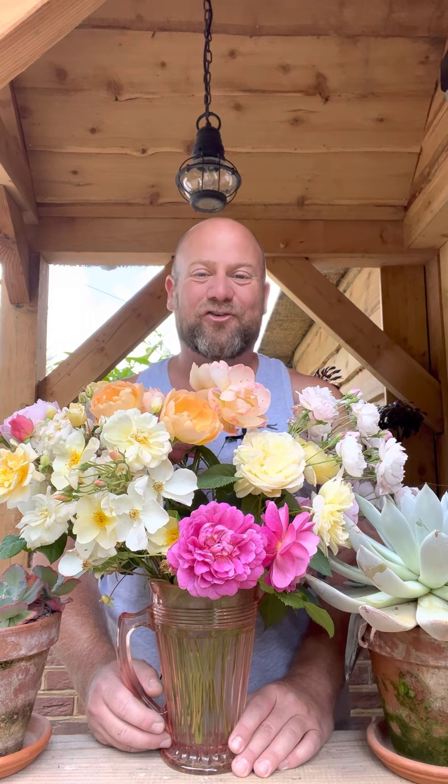Hello, I'm Gardener Ben and welcome back to the North Lodge Cottage Garden. As you can see, I have a selection of utterly fabulous David Austin roses in front of me. And whether you're joining me on Instagram, Facebook or on YouTube, this is now my most requested video.